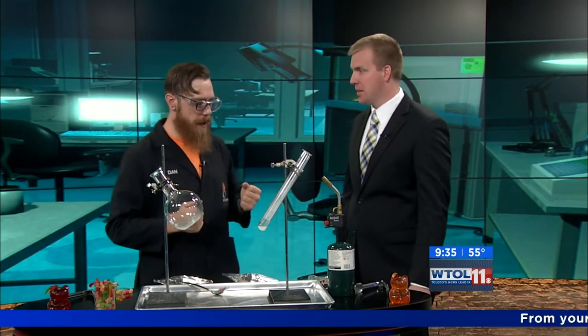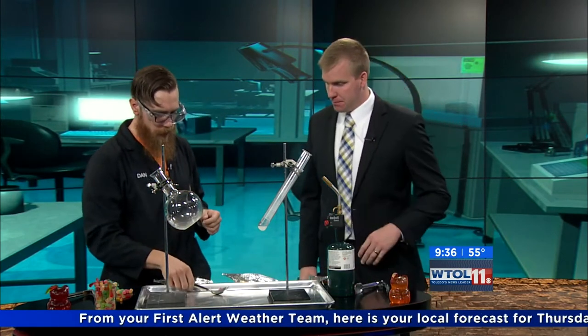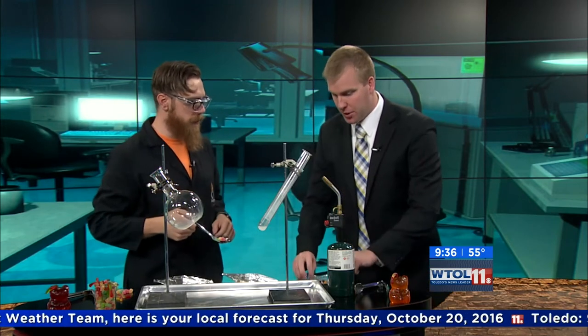Everybody loves candy — it's all about Halloween. Today we're going to do something a little bit different. Everybody knows that candy, especially gummy bears like this, are full of sugar. That's what makes them delicious. So what we're going to do is see how much energy is stored up in that sugar. First thing, I've got some gummy bears here, and I'm going to have you put on your safety glasses before we get started.